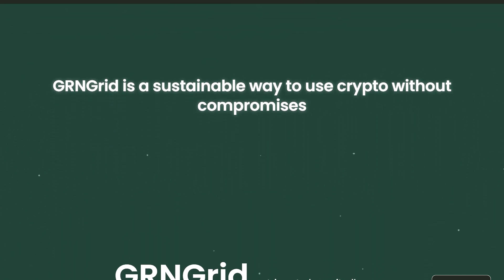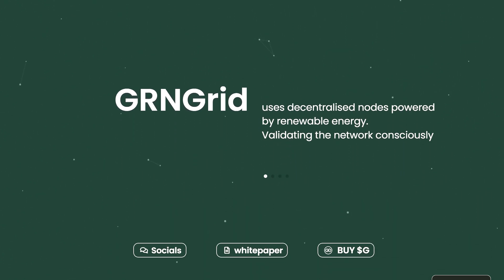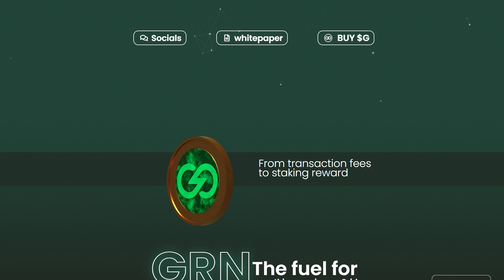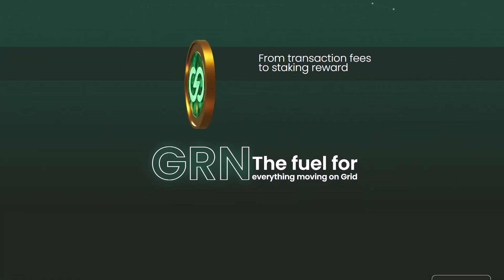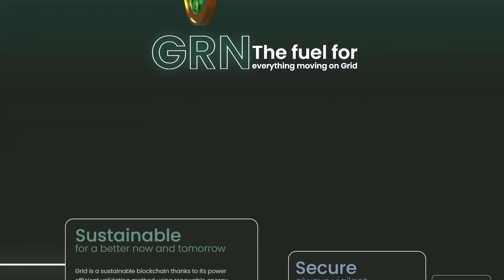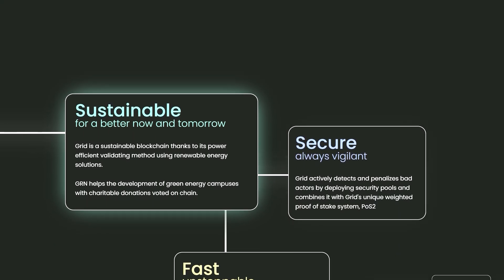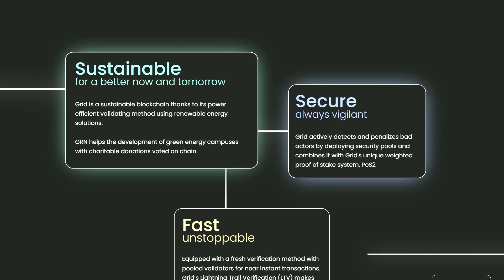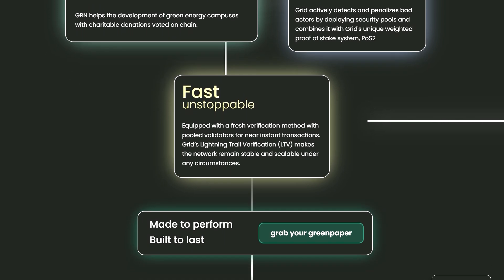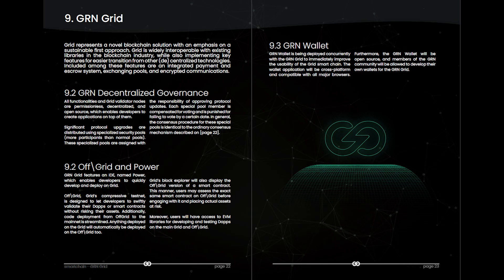GRN Grade is an environmentally friendly, scalable, and stable layer-one blockchain with novel DeFi features. On GRN Grade, users have the choice to only use nodes running exclusively on renewable energy for their transactions. GRN helps the development of green energy campuses with charitable donations voted on-chain, and is secure with a fresh verification method with bullet data on near and standing transactions.